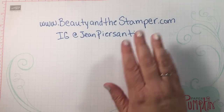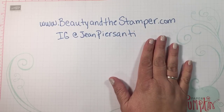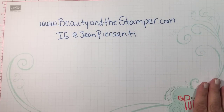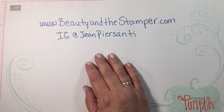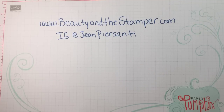Hi beauties, it's Jean Persani with Beauty in this Damper. I hope you are having a wonderful day. I went to the Dollar Tree and picked up all kinds of fun stuff. I hope you like it too — let's go ahead and get started. It looks like the first thing we're gonna start with is food products.